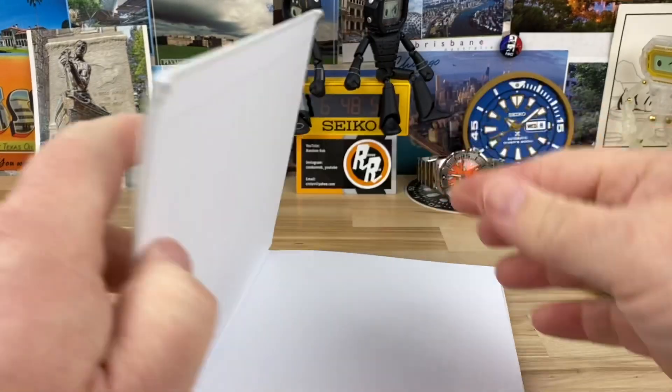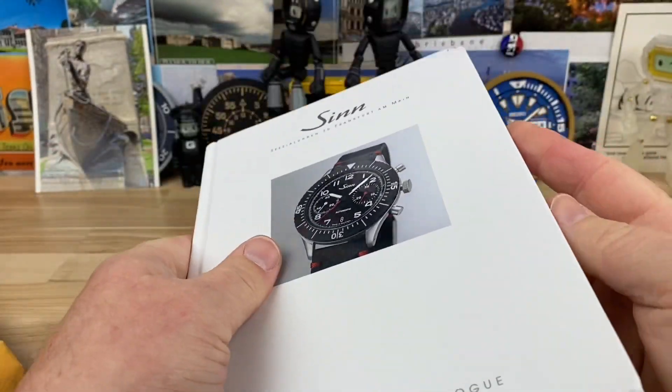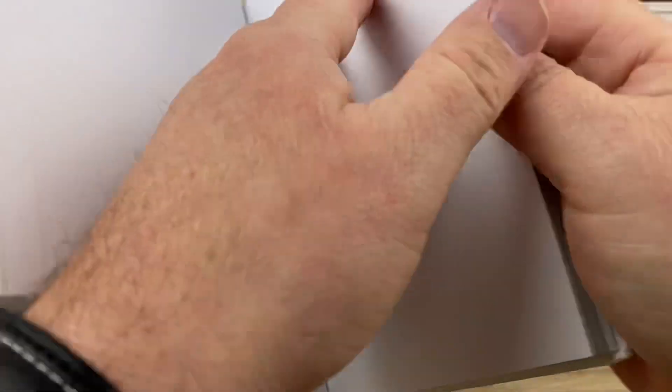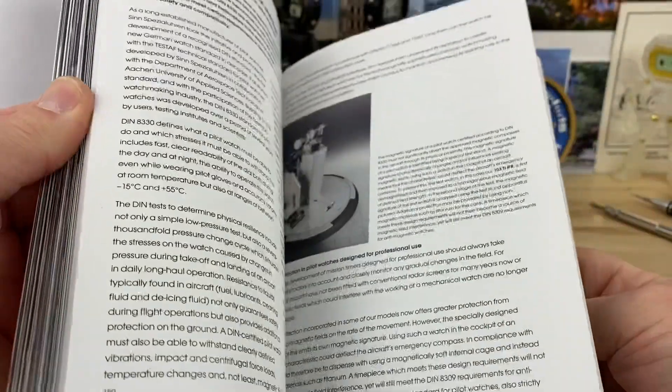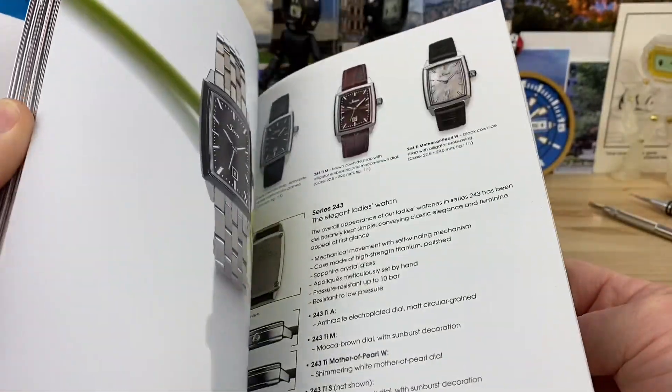In the meantime, I'll definitely take a look at it. Any company that does a full-on hardcover book to display their products and then sends it out — I think that's pretty cool. It goes over a lot of their tech and their models, obviously.